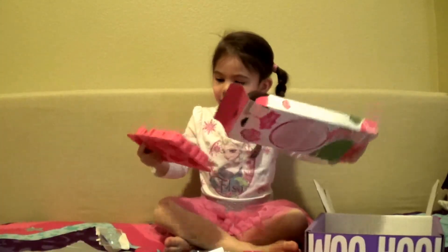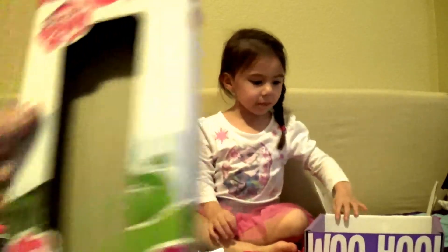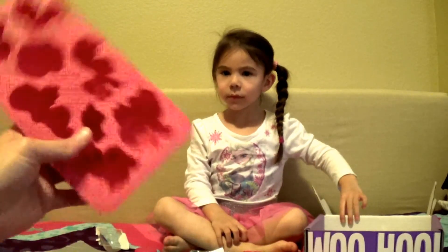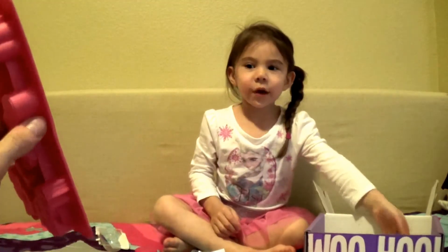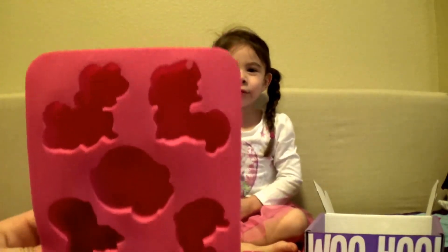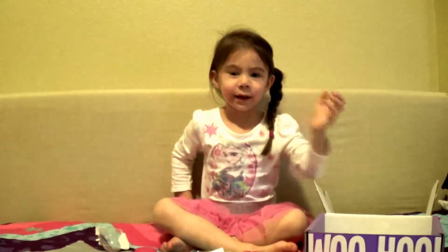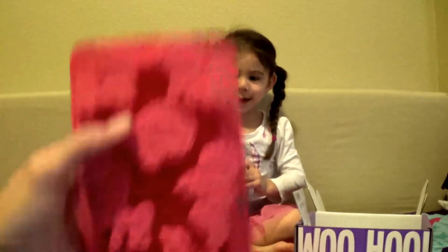Next item is a My Little Pony ice cube tray - so cool! Mom explains what ice cube trays are for and asks Maddie how you make ice. Maddie answers that you use water and let it freeze in the freezer. The tray has real detail in the My Little Pony designs. Mom says they should clean it out and make some ice cubes - she can't wait to see how they turn out!